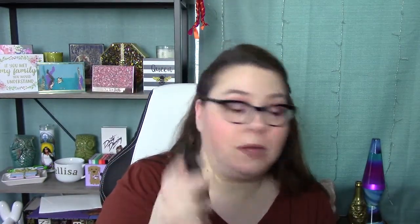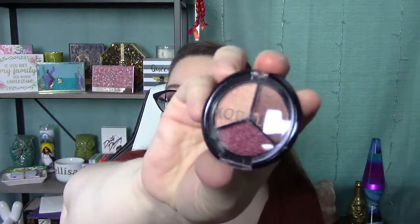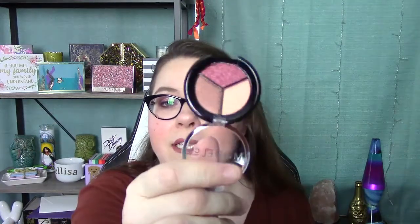And then we have another Model Co Metallic Eyeshadow Trio in Mykonos — so the other one was Saint Tropez. This is Mykonos, let's see if it's different — it is different! I actually might keep that one. I think I have all these colors though, so I may just put this in for a giveaway at some point.